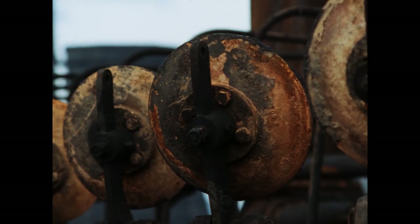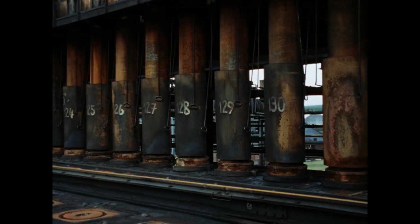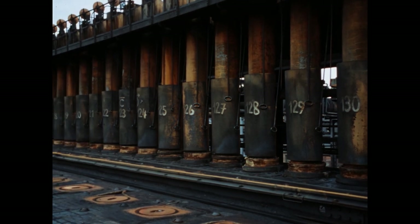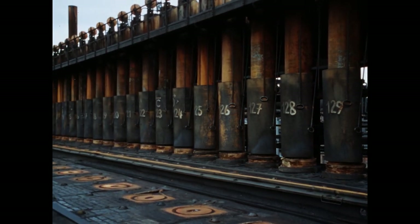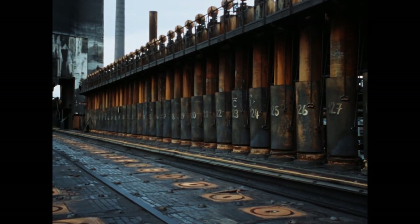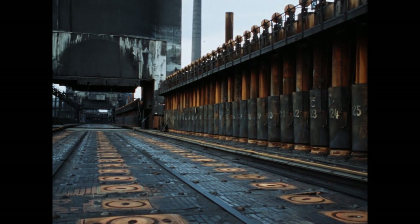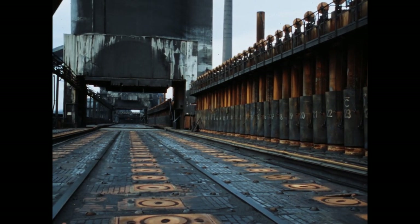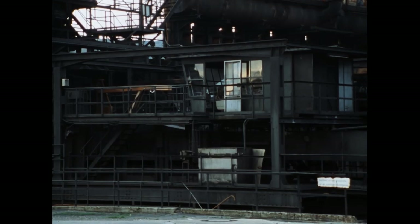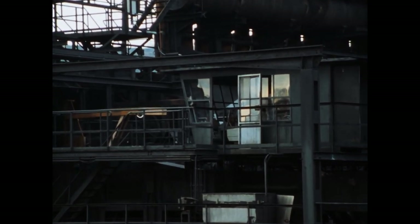Verwitterung und Flugrost haben bereits nach kurzer Zeit ihre Spuren hinterlassen. Die Öfen sind erkaltet, der Füllwagen ist außer Betrieb, die Batterie menschenleer. Die riesige Druckmaschine steht still, der Steuerstand ist verwaist.